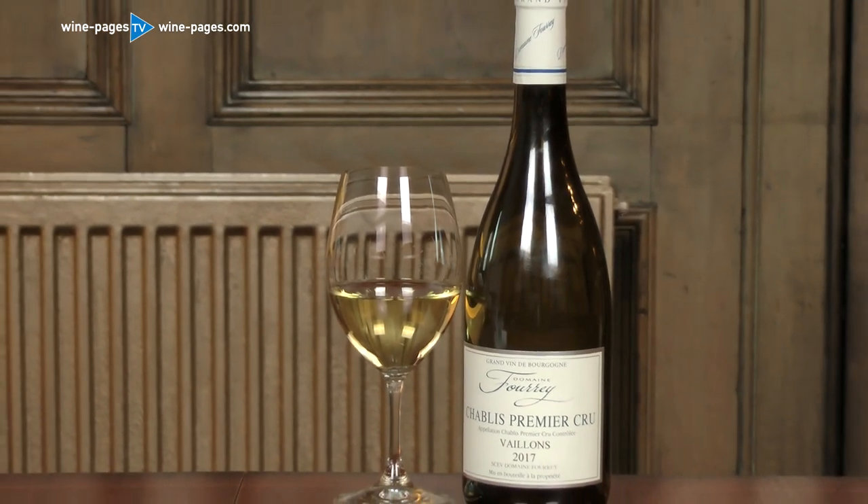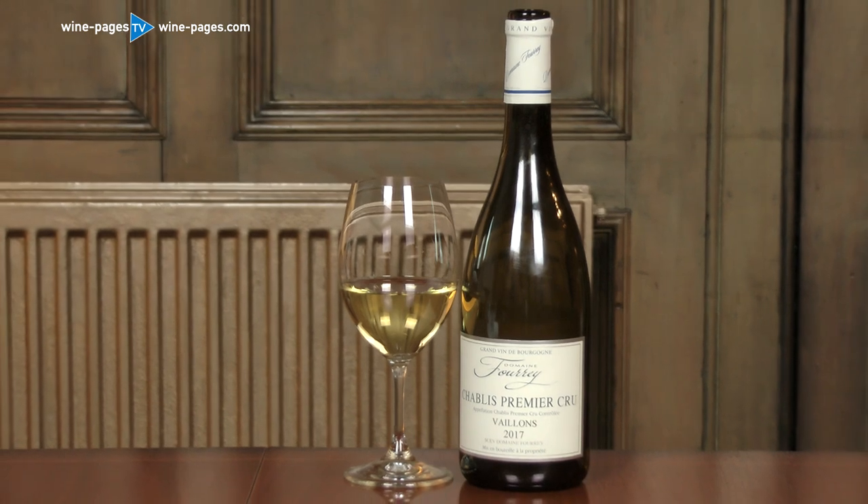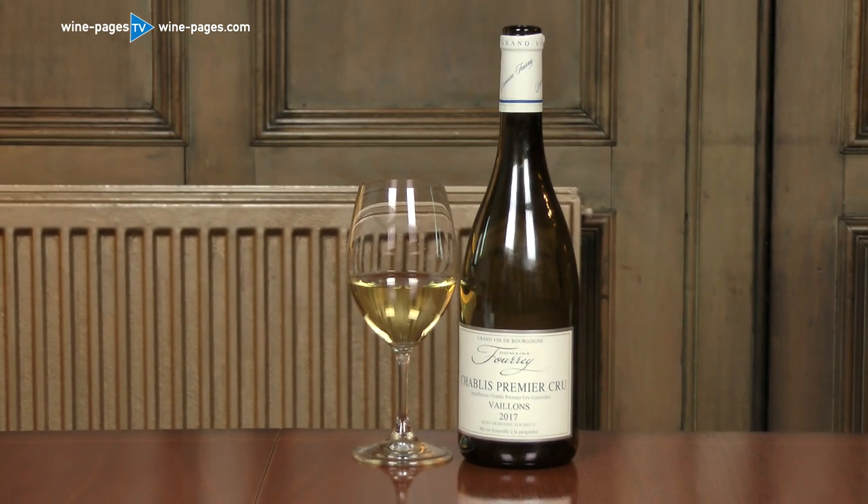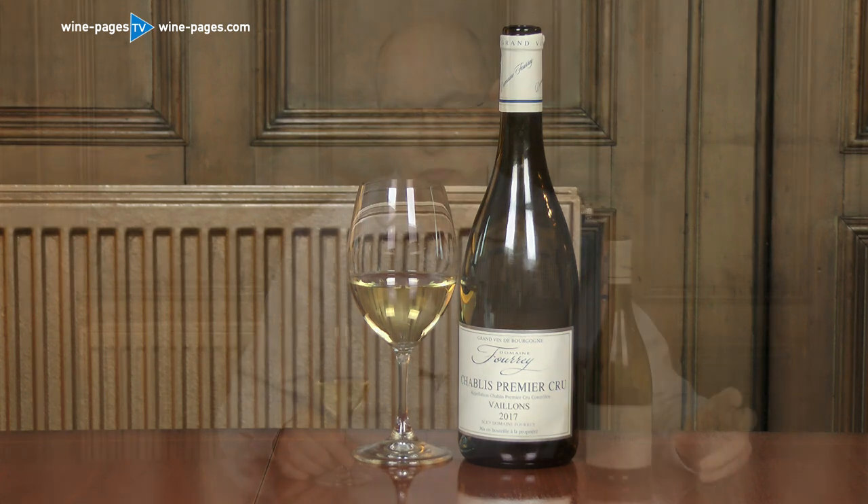This is the Domaine Foury Chablis Vaillant 2017, for sale at £19.95, or £17.95 as part of a mixed six selection from Cadman Fine Wines. It is my Wine of the Week.